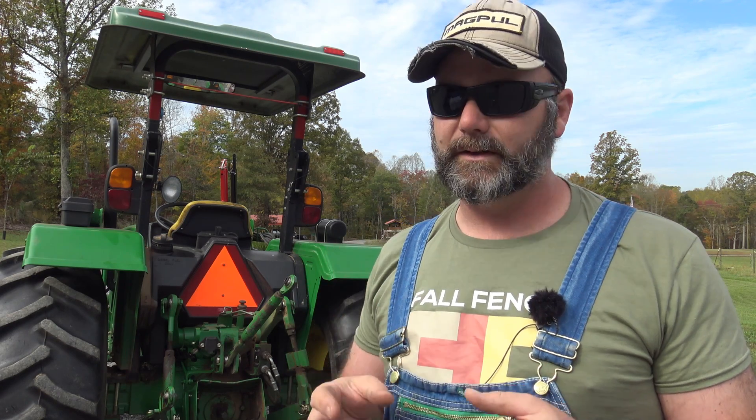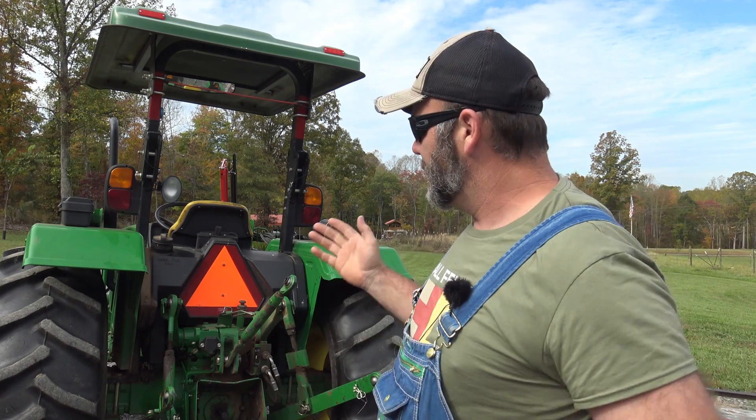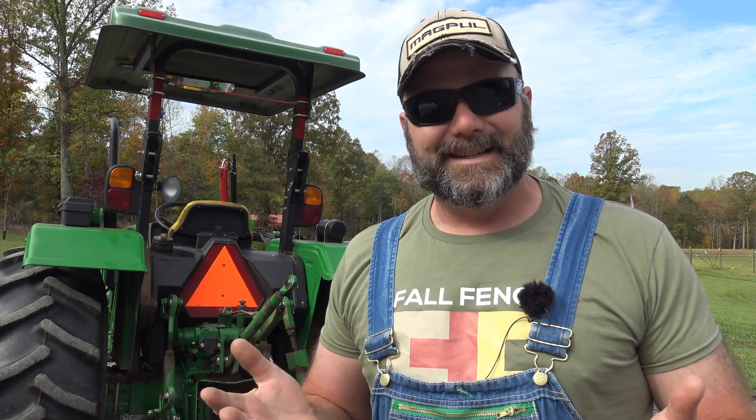We've got a lot of fescue grass seeds and clover to drill, and we've got all our pastures to drill. I have a rental drill sitting up in the field right now and I can't use it. So come along today as I hopefully solve the fuel problem with the John Deere 5065 and we'll have a little bit of fun here on the farm.